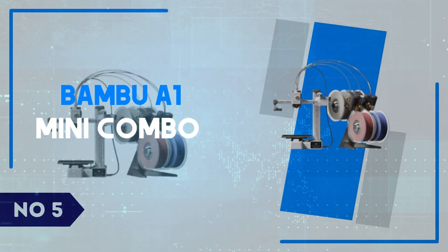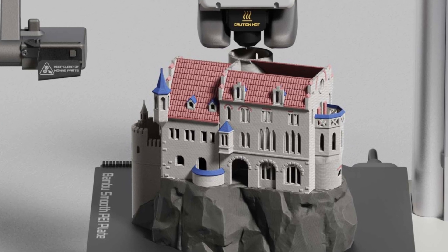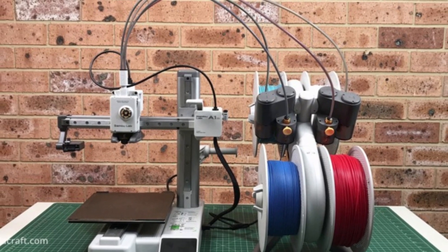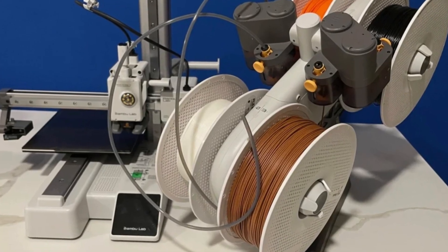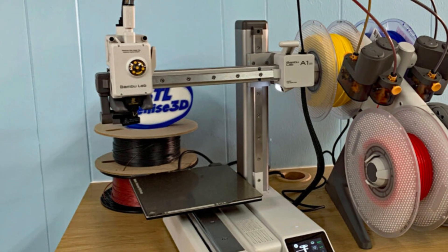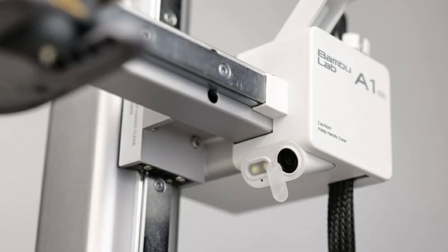Number 5: Bambu Lab A1 Mini Combo. The Bambu Lab A1 Mini Combo is a testament to how 3D printing technology is becoming more accessible and user-friendly without compromising quality. This compact machine is ideal for hobbyists, educators, and even professionals seeking a reliable, space-saving printer. The standout feature is its automatic calibration, which eliminates the often tedious process of manual adjustments, ensuring perfect first layers and consistent prints.